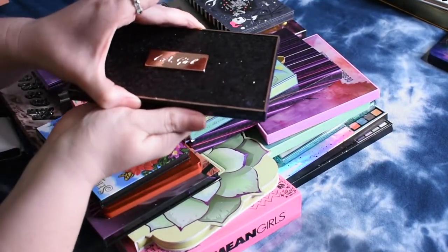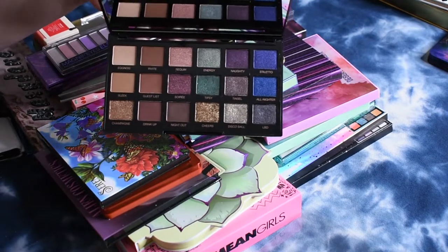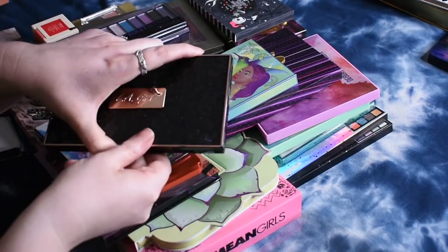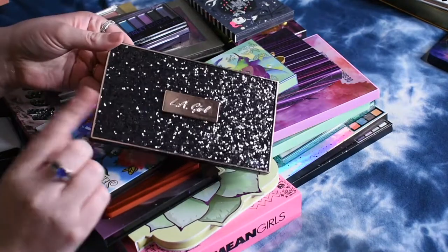Then I have the LA Girl — I have tried this one a couple times. This is one of their holiday palettes. I think I'm going to go ahead and let this one go. I haven't put it in a ranking yet, but I just don't think I need it and I think somebody else could get some use out of it. The packaging is super pretty on it though — look at all the sparkles.